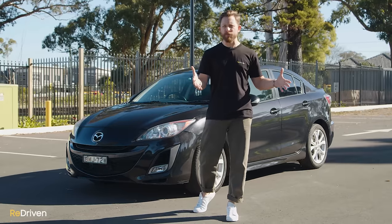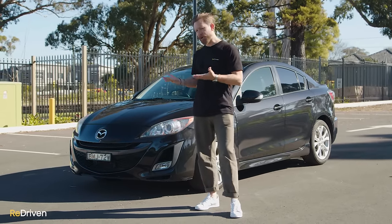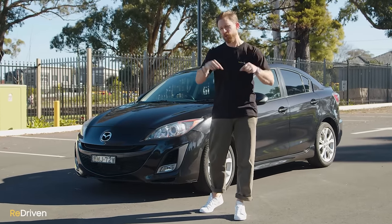Check it out at Redriven.com, or in the link below. Now guys, we really want Redriven to be like a community platform for used car advice, so we generally find it's those that own these cars that are the true experts. So if you own one of these, and you've noticed in this video that we've missed something major, let us know in the comments.